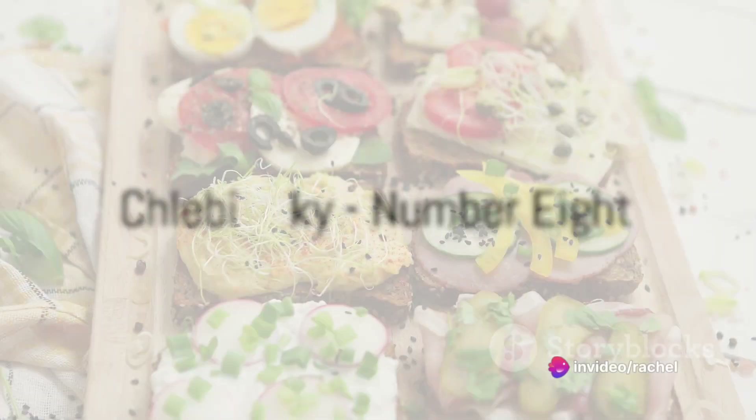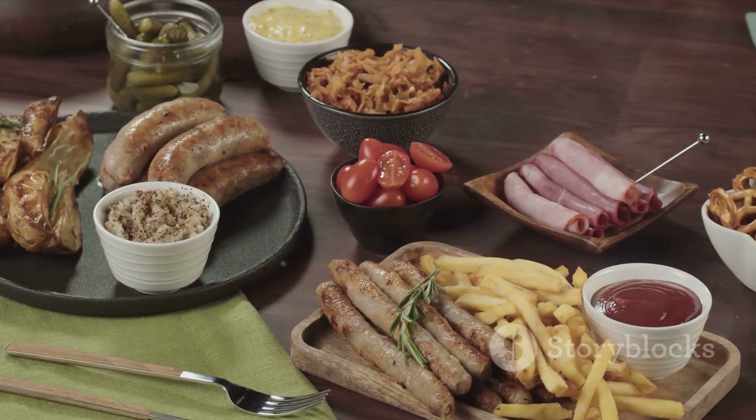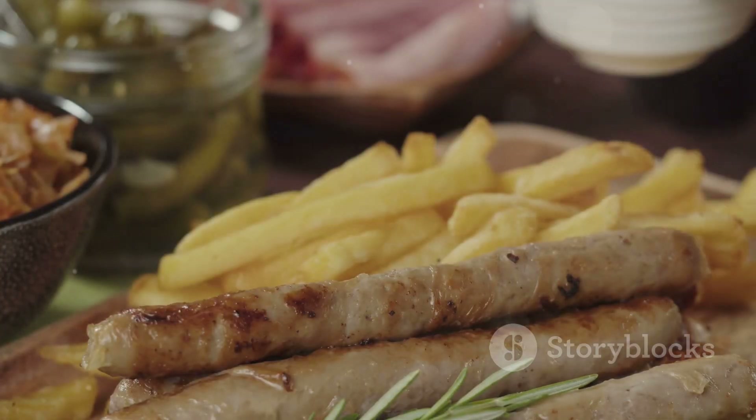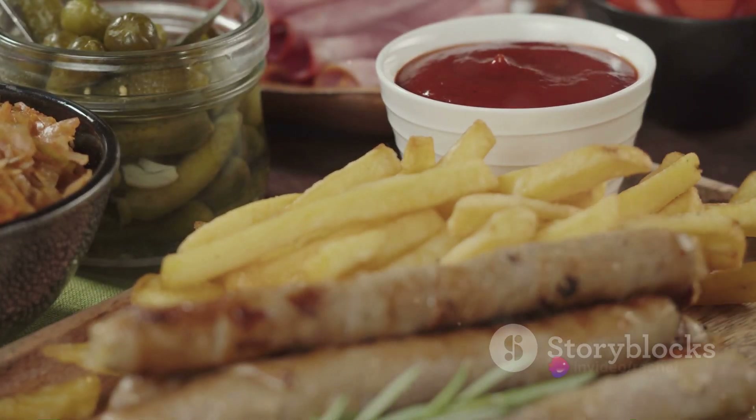For our 8th spot, we have Chlebíčky. These are not your average open sandwiches. Chlebíčky showcases a variety of toppings on a slice of dense Czech bread, from pickled herring to ham and egg spread — each one a creative expression of Czech culinary traditions.